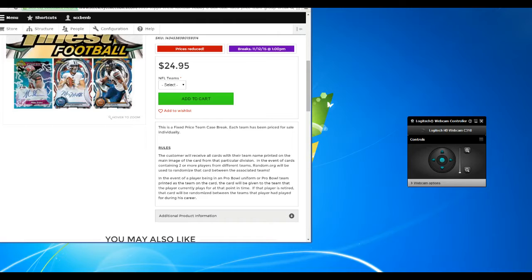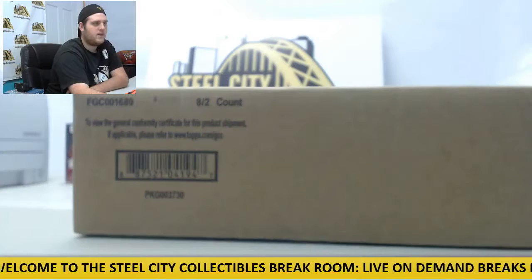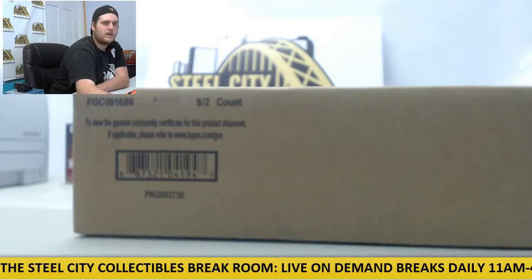In the event of cards containing two or more players from different teams, random.org will be used to randomize that card between the associated teams. In the event of a player being in a Pro Bowl uniform or a Pro Bowl team name printed on the card, that card will be given to the team the player is currently on. If the player is retired in a Pro Bowl uniform, it will be randomized between the teams he has played for during his career. It's a pick your team group break so you should know who you got. Good luck everybody.